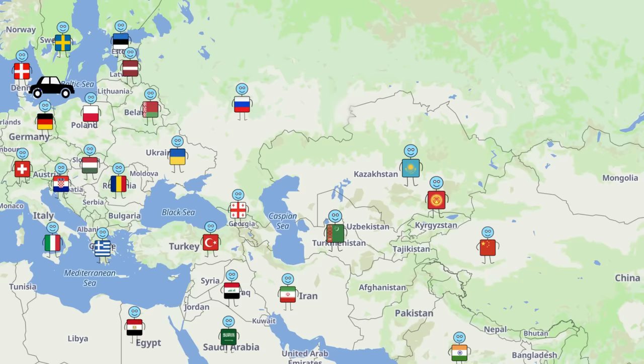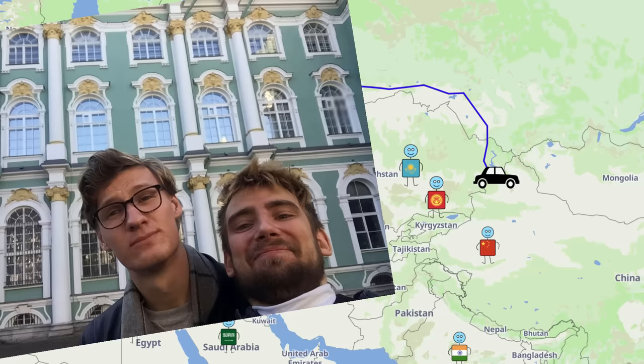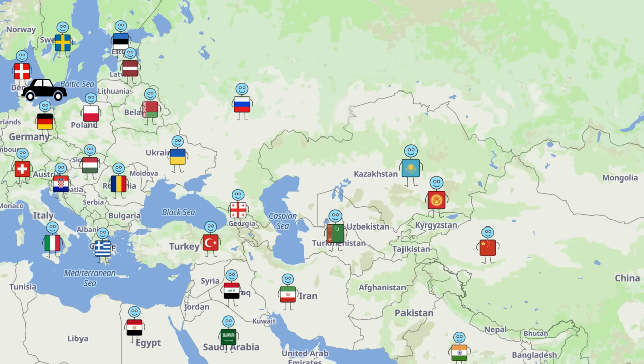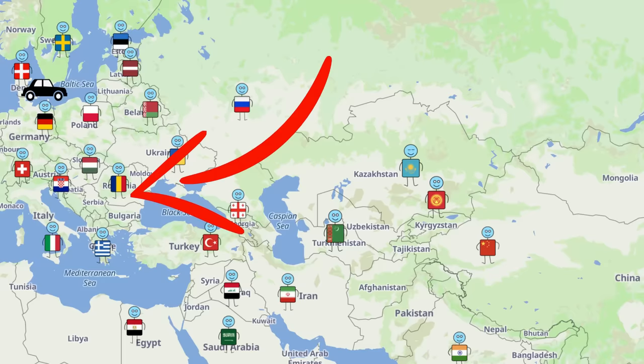Next step was planning the route. One option was more or less just to go straight through Russia, though Russia is certainly an interesting place. We opted for going through a few more countries in order to see a variety of cultures. We thought we'd combine the trip with a physics competition being held in Bucharest in Romania, so we had one stop planned.